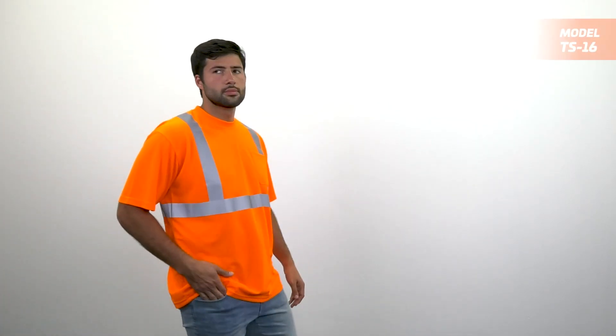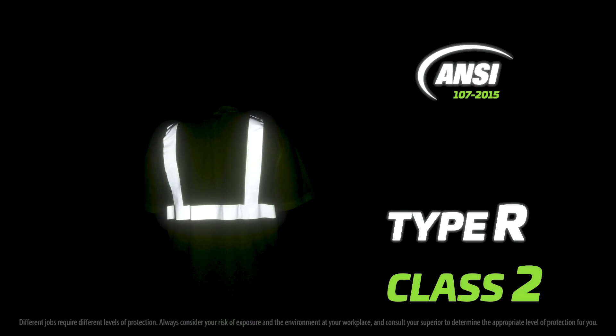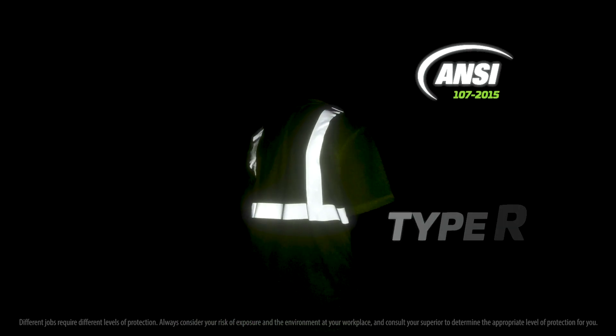Protecting workers on the job is no small feat. Juristik's safety shirts rise to the challenge, making you stand out even in the darkest conditions. Built for your protection, our safety shirts follow the rigid guidelines set by the American National Standards Institute, classified based on their number of reflectors and fluorescent components.